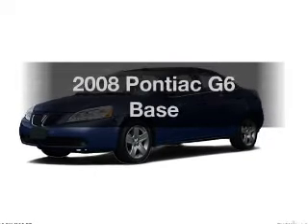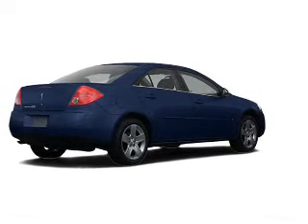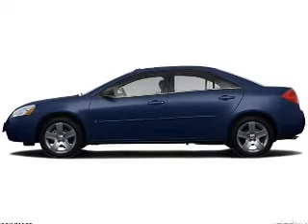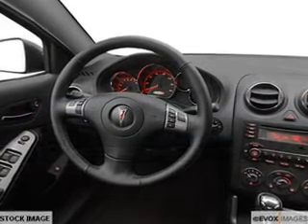Imagine yourself in this 2008 Pontiac G6. This is the set of wheels you've been looking for, with an efficient four-cylinder engine. The powertrain includes front-wheel drive that responds smoothly to its automatic transmission, and brakes safely with the anti-lock braking system.